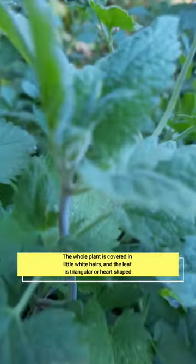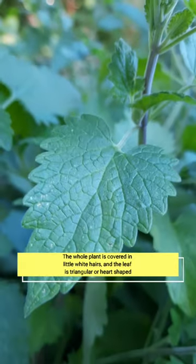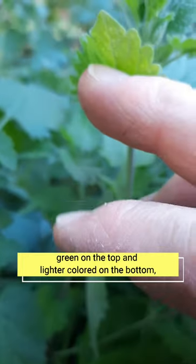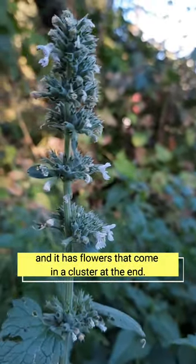The whole plant is covered in little white hairs, and the leaf is triangular, heart-shaped, green on the top and lighter colored on the bottom. It has flowers that come in a cluster at the end.